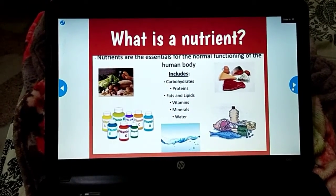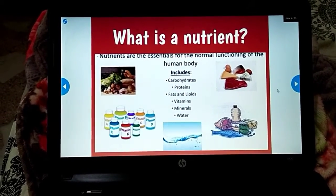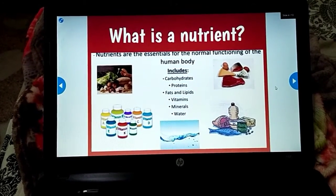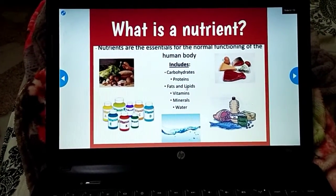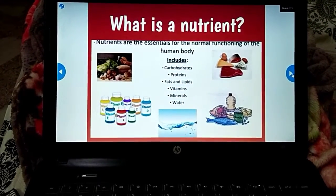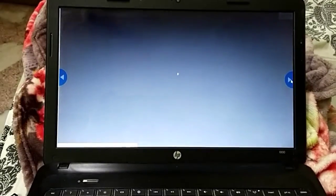The next slide covers: what is a nutrient? Nutrients are essentials for the normal functioning of the human body. These are chemicals required for our bodies to work properly. They include carbohydrates, proteins, fats, lipids, vitamins, minerals, water, and fiber. We also have a video on the next slide.